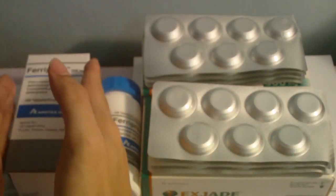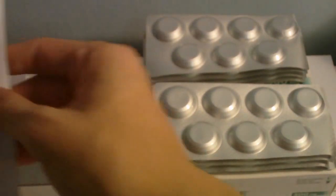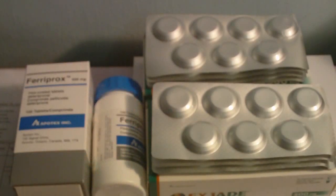So I calculated how much — 8 tablets a day I take for L1, and S-Jet I take 2 tablets a day, for 28 days. So for L1 over 28 days it will be $560, and the S-Jet for 28 days is $1,468.